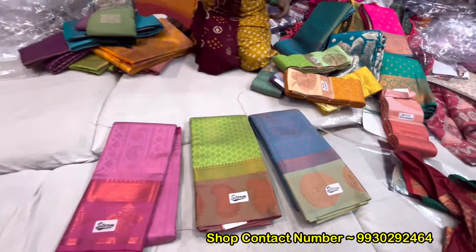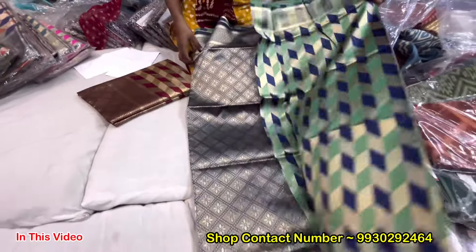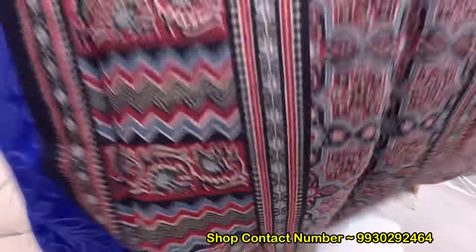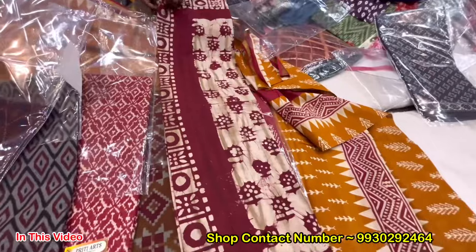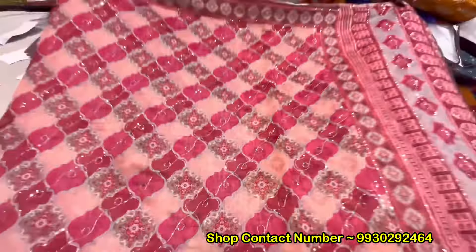It will be the most reasonable price for it. It will be the kaju-kateri design. It will be the bobby silk. It will be the jute cotton. It will be the color range. It will be the soft cotton. It will be the batik print. It will be all over.